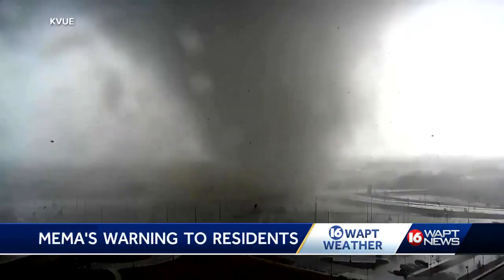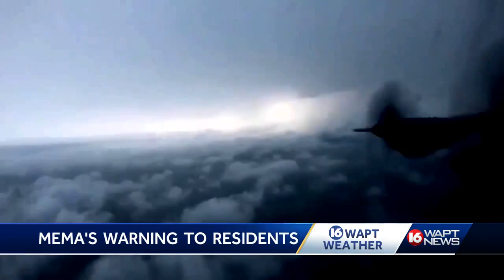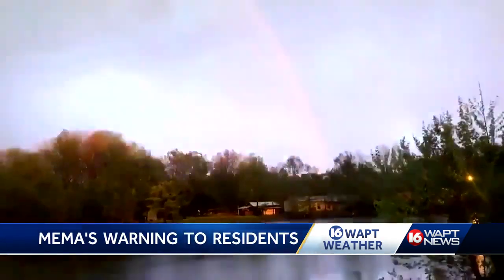We're urging people today to just stay weather aware with your meteorologist on your phone, making sure that you're monitoring the weather.